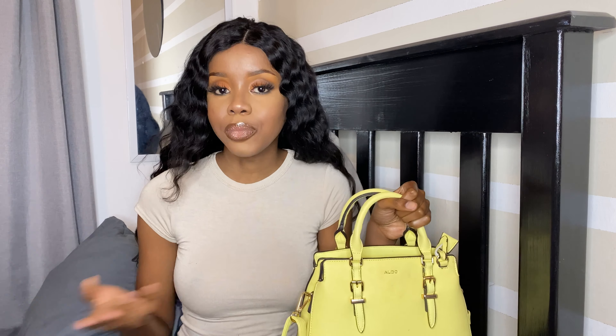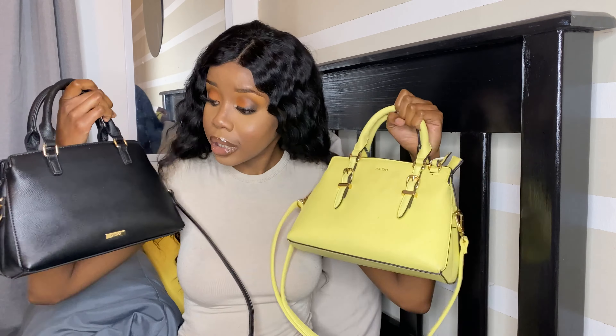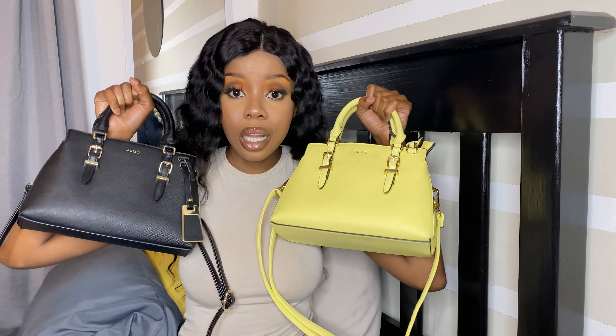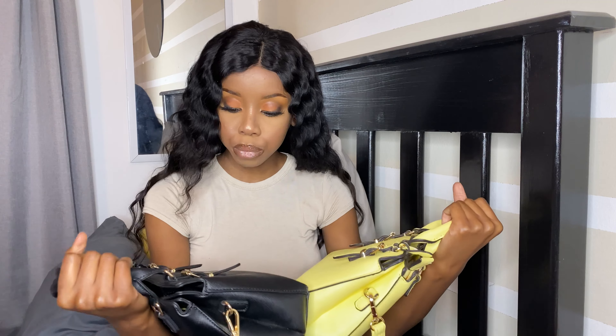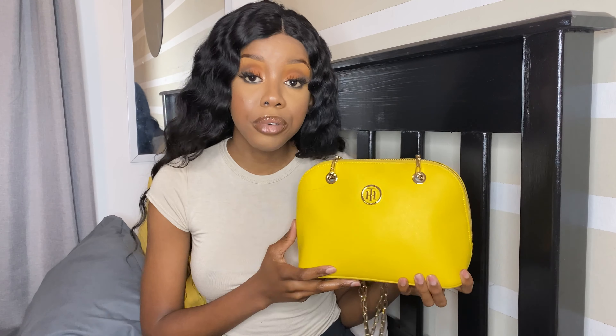I got the yellow version because when I saw it I was like, wow, the bag really pops. They're just so pretty — I love everything about these two beautiful Aldo bags.